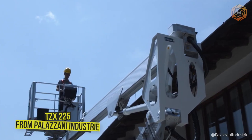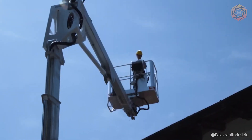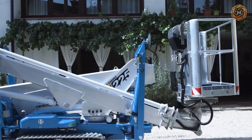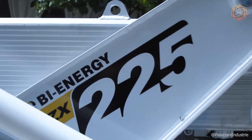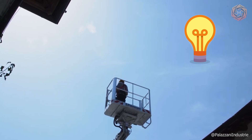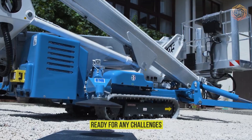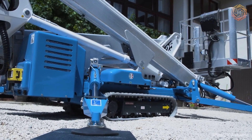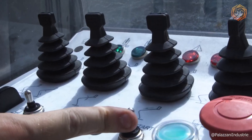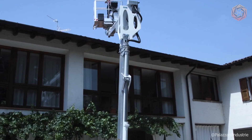Meet the TZX-225 from Palazzani Industry — not just a lift, but your faithful companion in the world of high-altitude work. With its help, you can reach up to 225 feet with amazing ease and stability. Want to replace the lights on a stadium or decorate the tallest Christmas trees? The TZX-225 is ready for any challenge. It's incredibly maneuverable and can work even in tight conditions thanks to its compact size and advanced control system, making every high-altitude task simpler and safer.